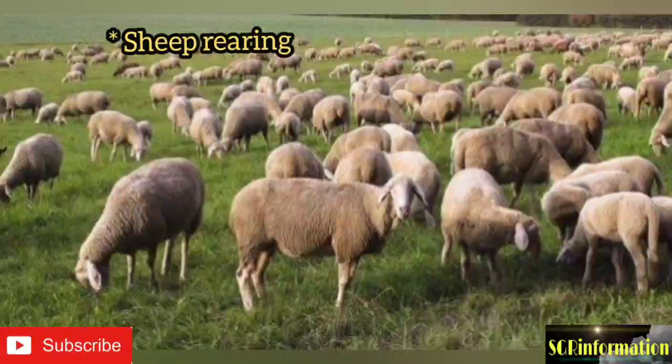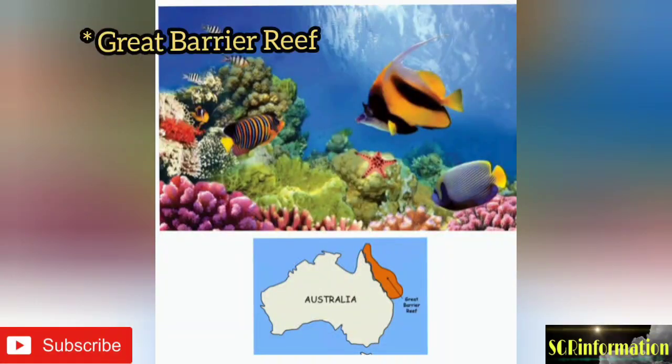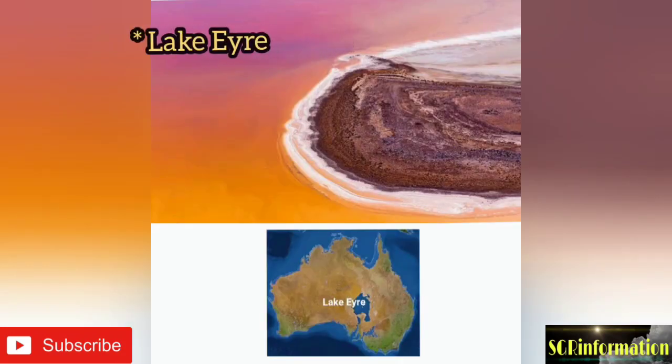Australia has the largest number of sheep in the world. Merino is the most important breed of wool-producing sheep. The Great Barrier Reef is the world's longest coral reef, located in the northeast of Australia.